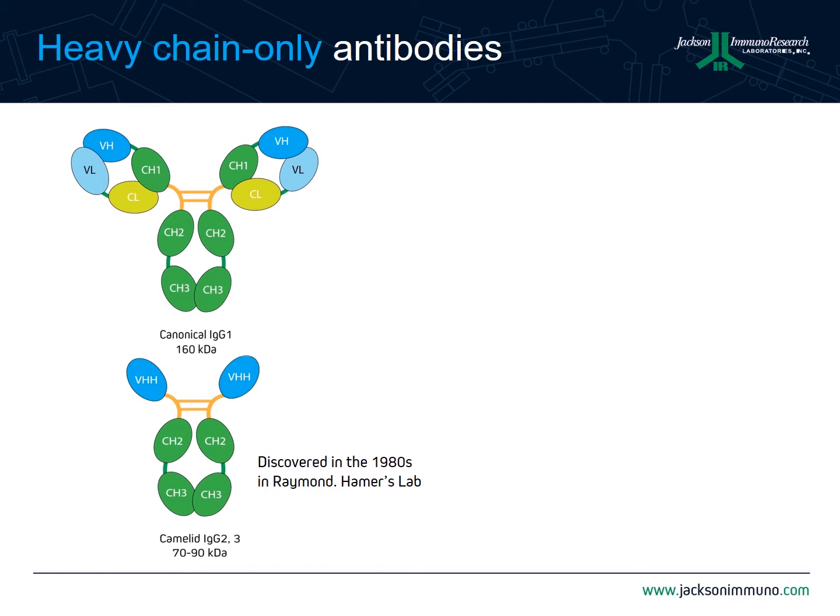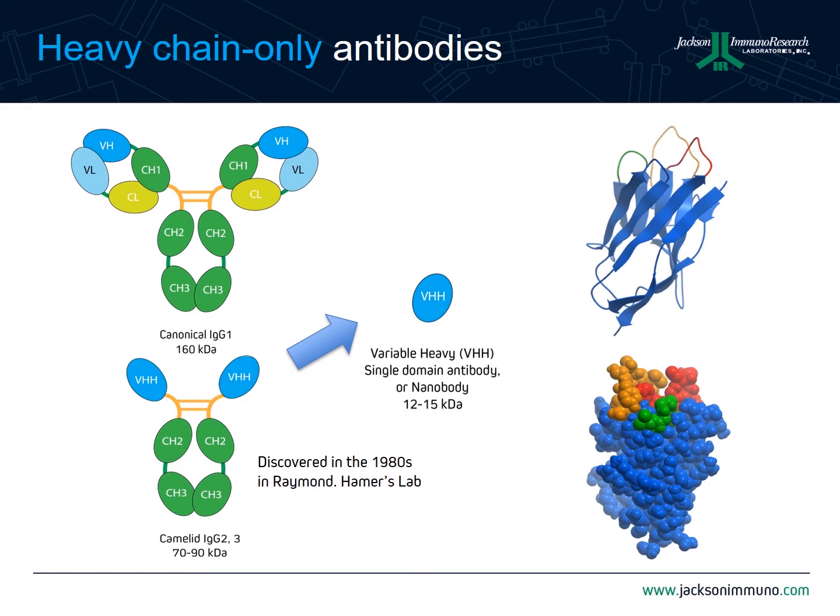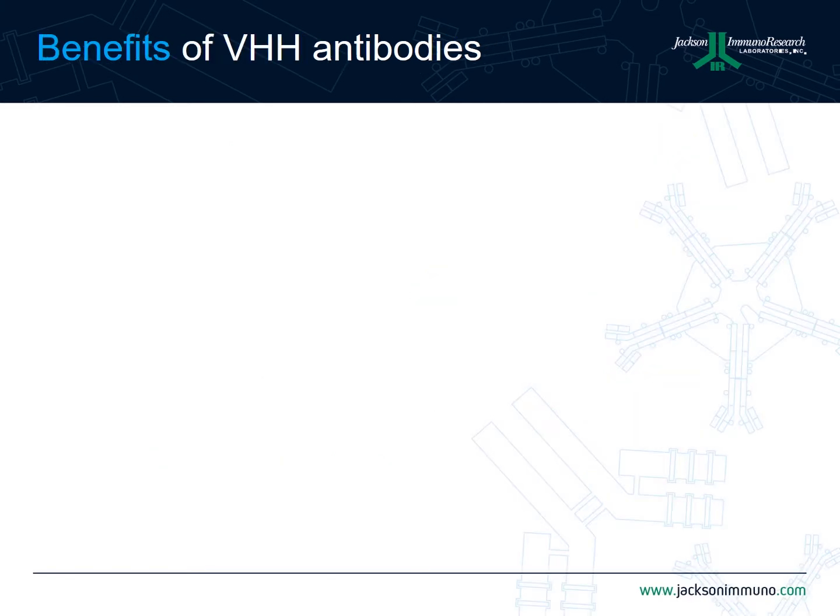Since this discovery, this region of the camelid IgG2 and IgG3 subclasses has been cloned out of its full-length IgG context and extensively studied. These small antigen-binding variable domains are often referred to as VHH domains, single domain antibodies, or nanobodies. They are typical IgG folds, have a beta-sheet structure, and three CDR loops that make up the antigen epitope.